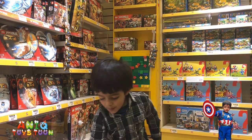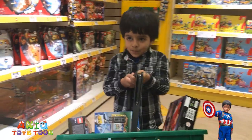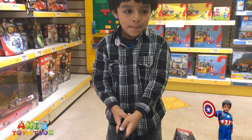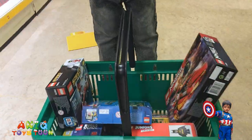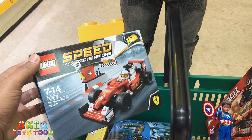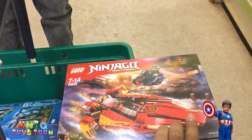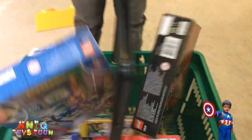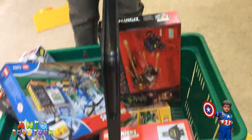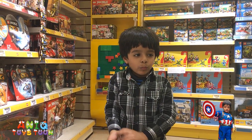Anik, can you pick up your basket and show us your Legos? Alright, so these are the Legos Anik has ended up buying. Can you leave the basket down? So we have Lego Speed, we have Lego Ninjago right here, we have Lego Junior, and quite a few others. We are going to show you these Legos around in the Lego shop.